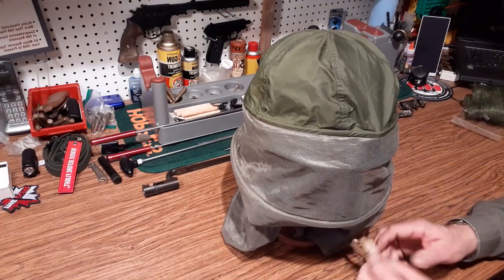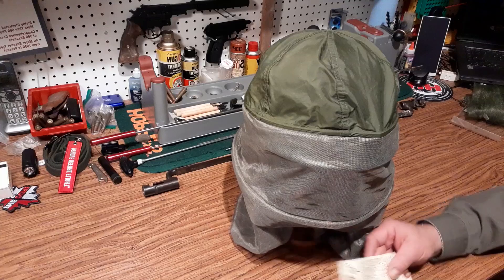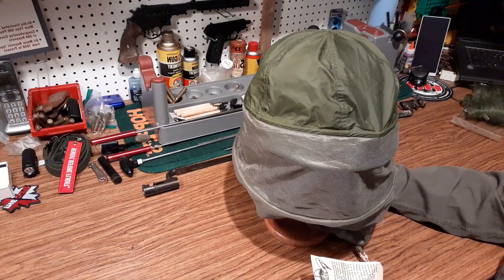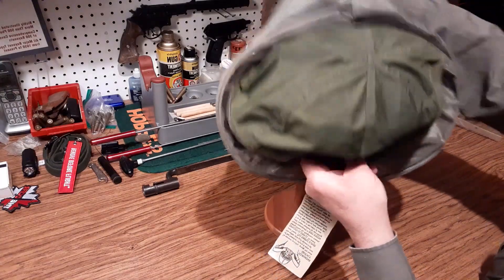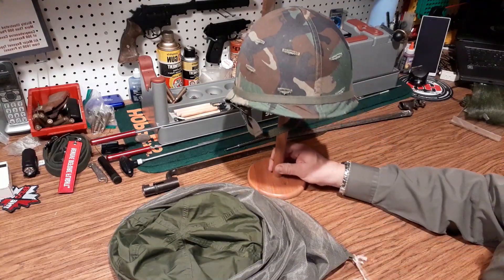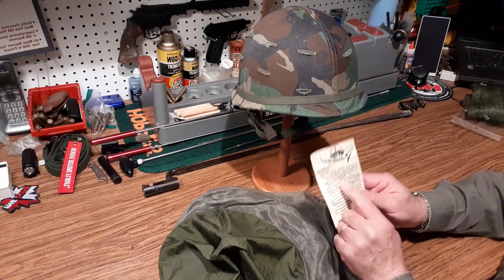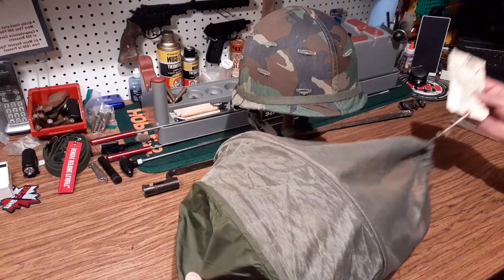Now we'll look at the instructions on the other side: to remove quickly — 'Grasp the back of the head net where it rests over the collar, pull forward off your head.' So it just comes forward and it's off and done.